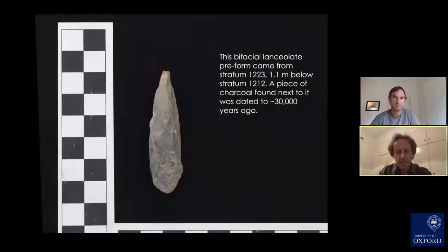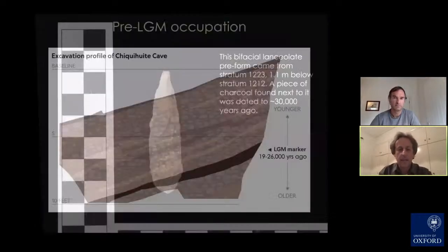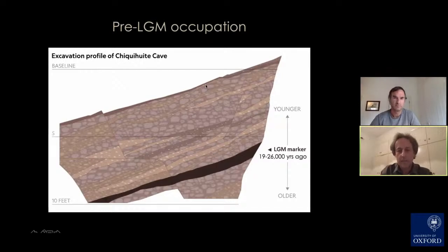At the very base of the site, around 30,000 years ago, we find archaeological remains. A bifacial lanceolate tool was found and dated via a small piece of charcoal found nearby, dated to around 30,000 years ago. Looking at the section of the site — a cutaway view from top to bottom — the layer corresponding to the Last Glacial Maximum is visible. Below it we find 200 stone tools and manufacturing debitage, indicating the very early presence of humans at this site.